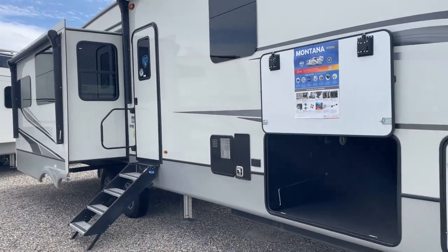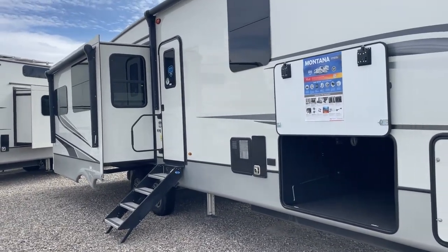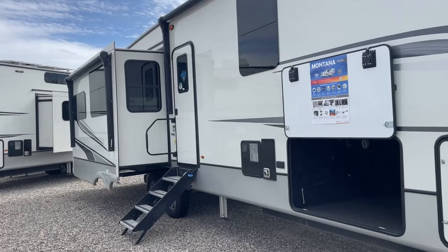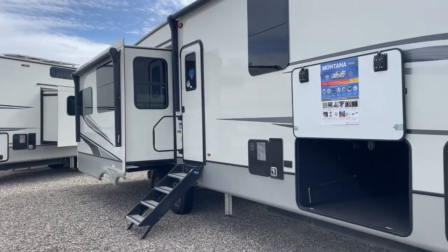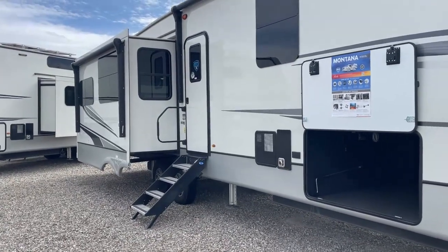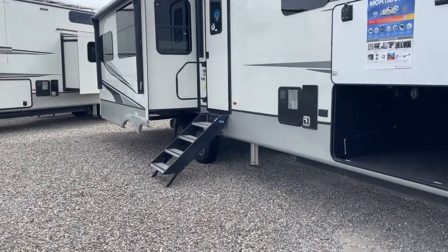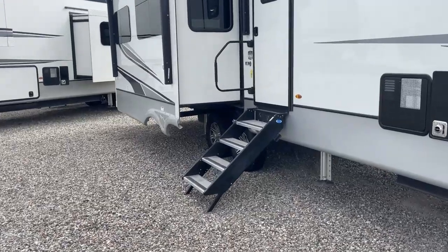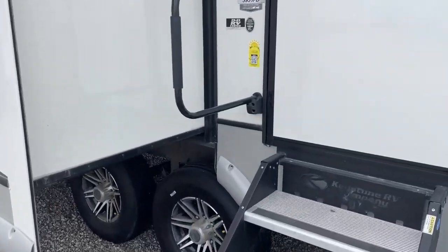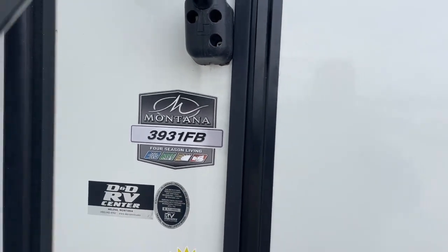Believe it or not, there are dealers in Montana that don't even include one battery — some only include one — but on this coach you get two Dragonfly heated lithium batteries, which is an incredible value. It also has the Solar Flex 400 solar package with 400 watts of solar that is expandable, as well as an inverter built into the coach that powers up to seven outlets. It's also got solid steps making it really easy to get in and out of the coach.